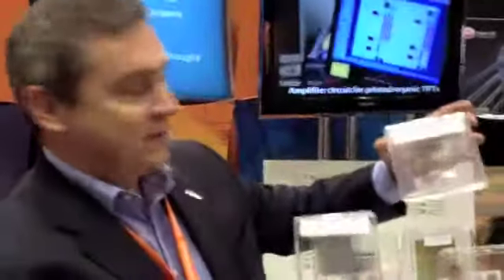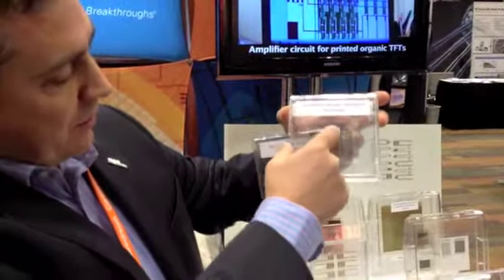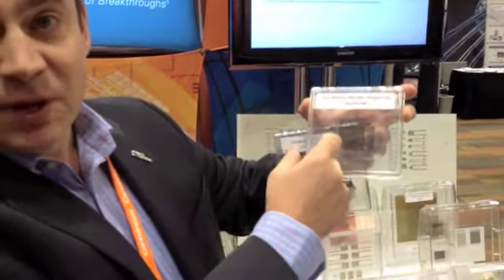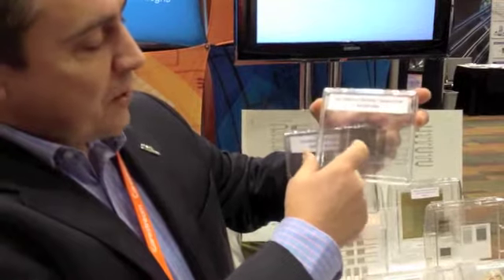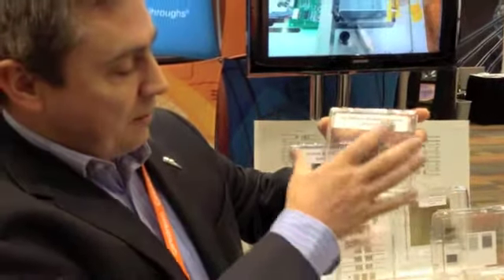This is an example of a printed backplane. This is inkjet printed. Every single pixel you see there in the middle of this array is one transistor printed by inkjet. This is able to drive displays. And this is one way people imagine displays being made on flexible substrates, transparent substrates, large areas — we can make them bigger, transparent, flexible by using other types of printing technologies.